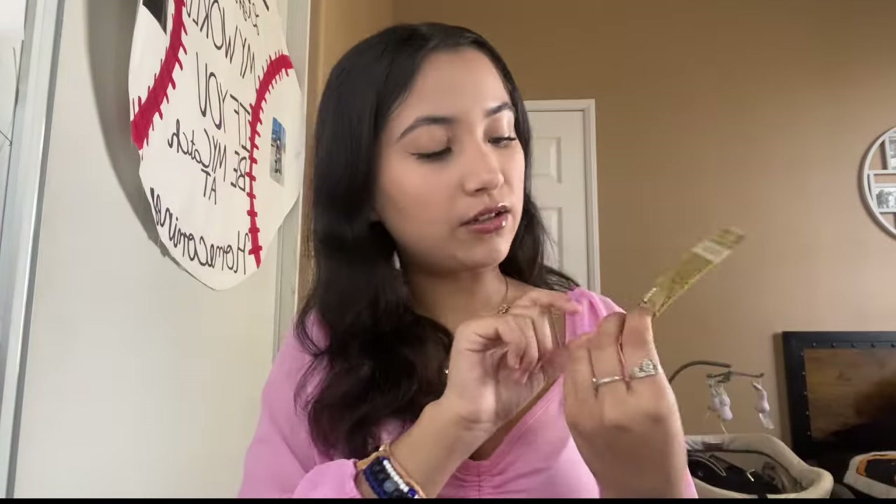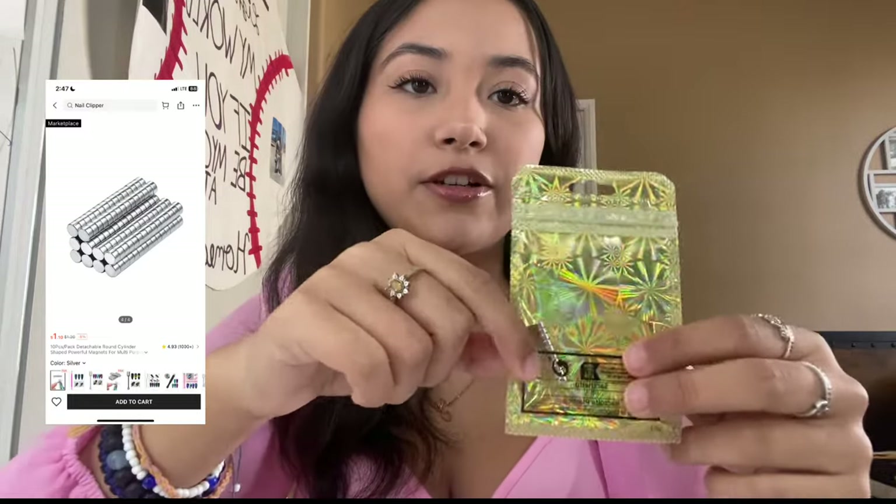The next thing I pulled out were these magnets for my nails. I'm starting to do gel nails, at least for myself right now, and I got magnets so I can measure them out. They're really really tiny. I thought they were going to come with two of them but it's just one. That's fine — hopefully they work well.